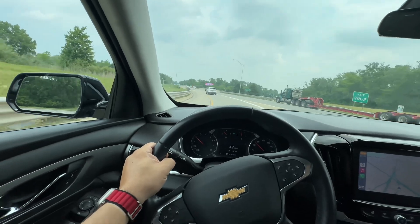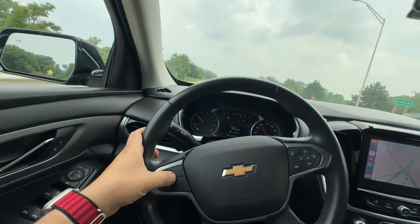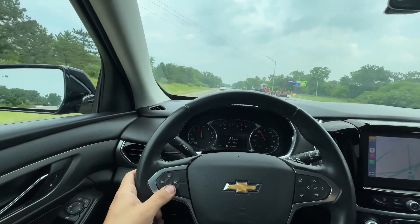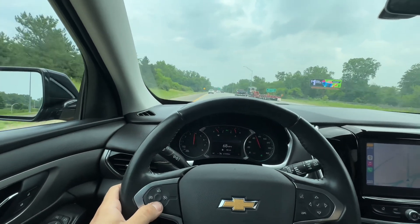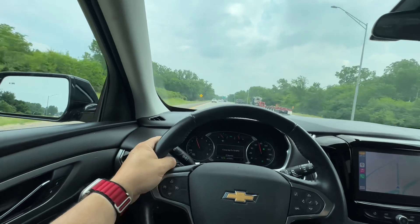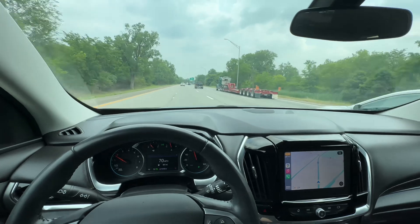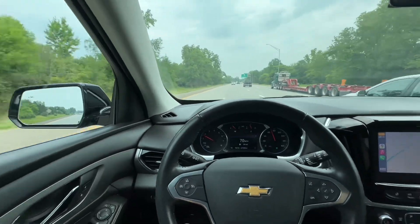Auto stop works. Everything works. Cruise control works. And for CarPlay, Android Auto, blind spots — all functional.